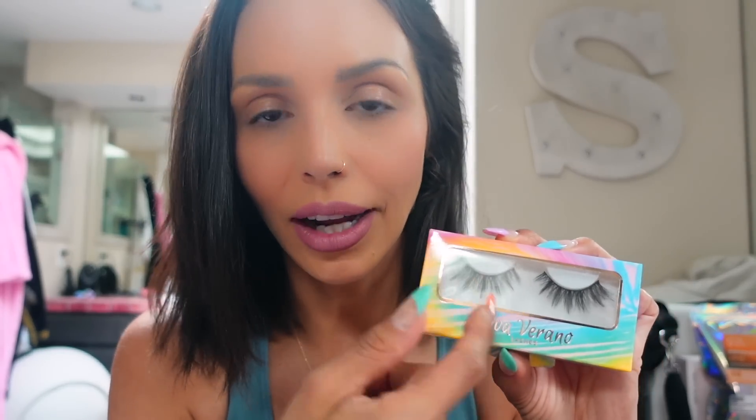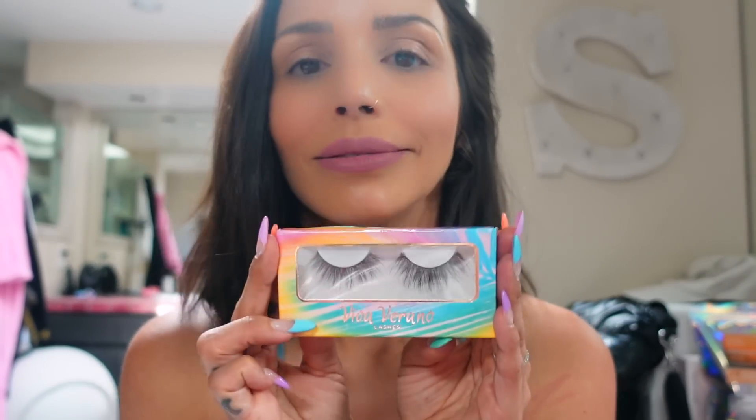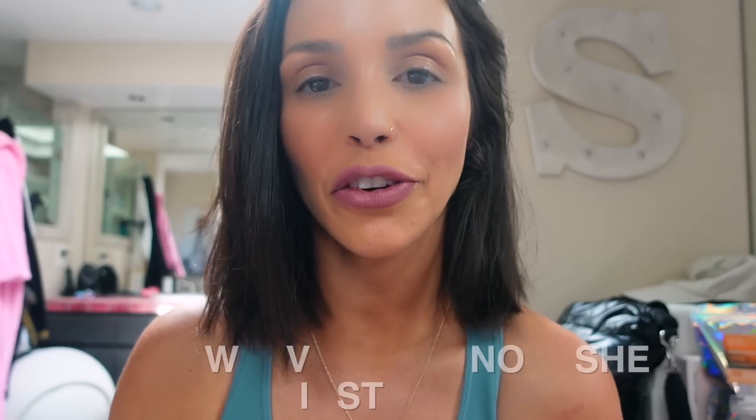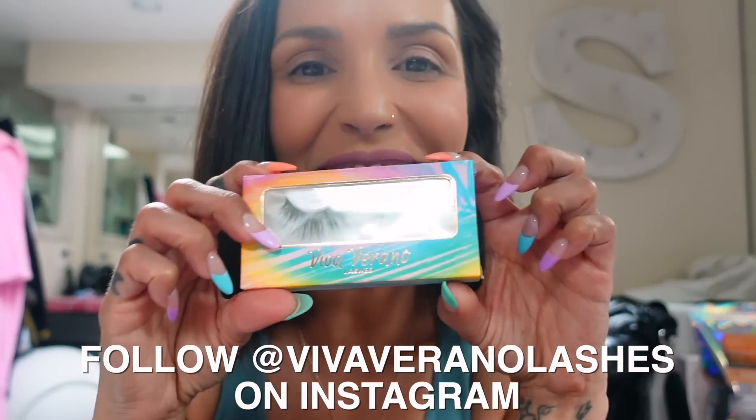I wanted to do ones that work for all eye shapes. The summer is good for all eye shapes, day or night. With honey, you can trim it on the edge so it's not as long — you can even cut it and just use the corners for certain looks. And if you have lash extensions that are starting to fall out, the moon is perfect to just fill in the gaps. Shop Viva Verano Lashes.com. Go follow Viva Verano Lashes on Instagram and go get you some today.